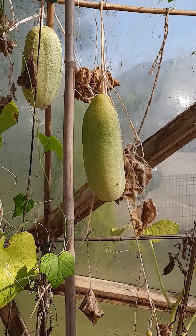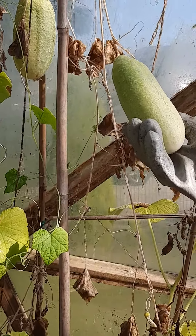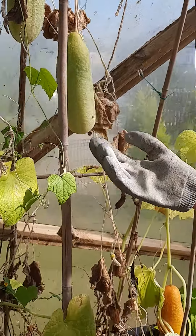Mrs. Gardafield, do you want to tell the children why you have gloves on? Yes — because both the fruits themselves and the stems are just a little bit spiky. It's always good to wear gardening gloves anyway when you're dealing with things like this.